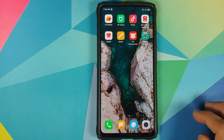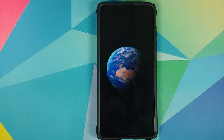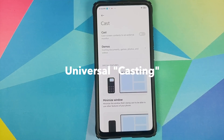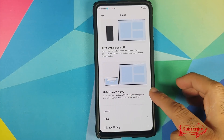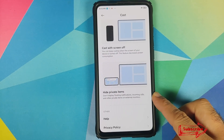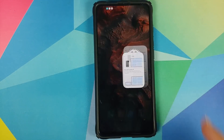At number nine we have a universal casting tool. To access it, go into Settings > Connection and Sharing > Cast. An important new feature here is 'Hide Private Items' — if enabled, it will not display floating notifications for incoming calls, messages, and other private items on the device you are casting to.